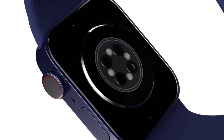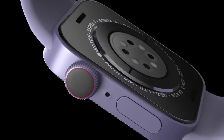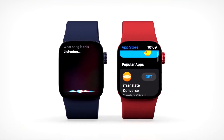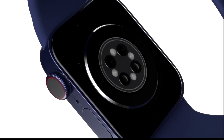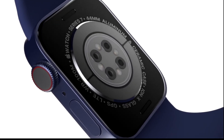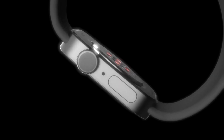Now talking about the launch date, which is point number three. As we have seen the pattern in recent years — especially when it comes to the Apple Watch — the launch is in the mid of September. That is what we are expecting for the Apple Watch 7 as well. In 2021, we are expecting the launch somewhere between the 15th and 30th of September.